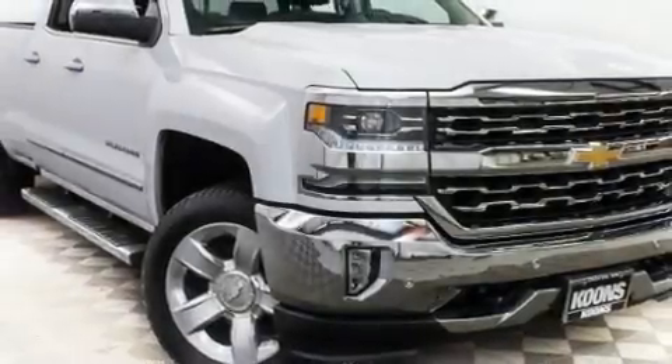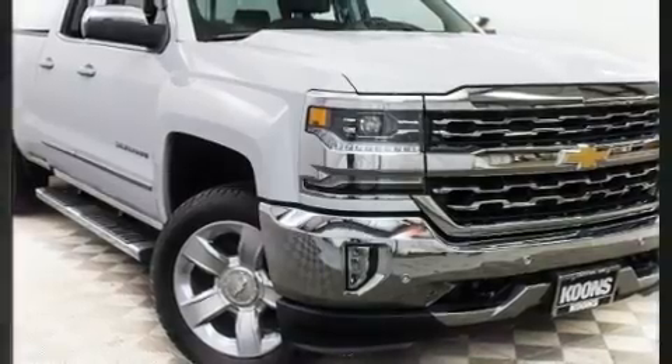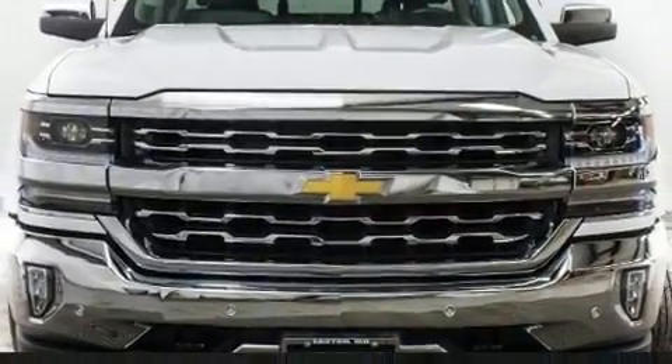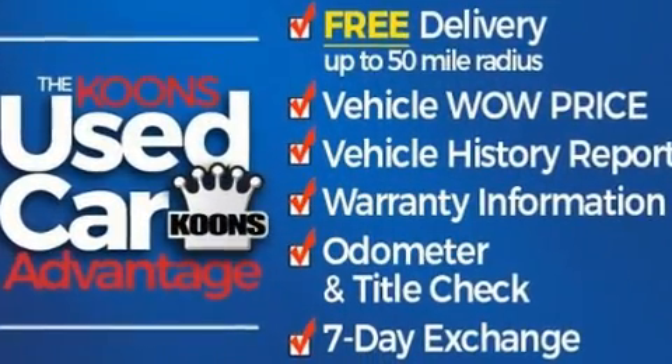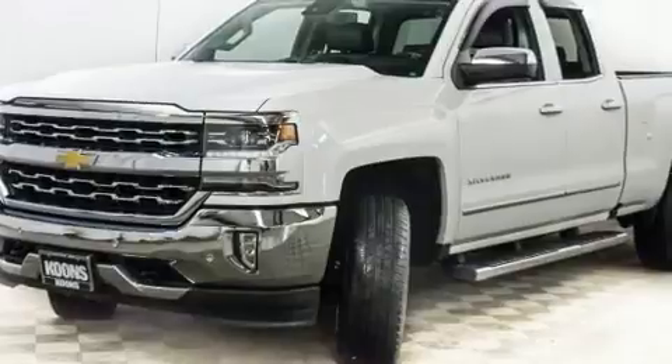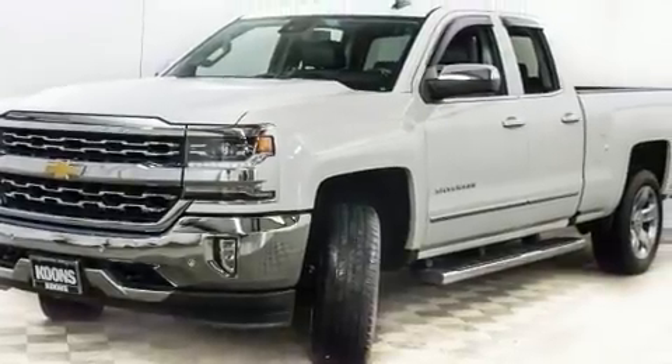You can expect a lot from the 2017 Chevrolet Silverado 1500. With just over 35,000 miles on the odometer, this vehicle stands out from the competition. It features four-wheel drive capabilities, a durable automatic transmission, and a powerful eight-cylinder engine.